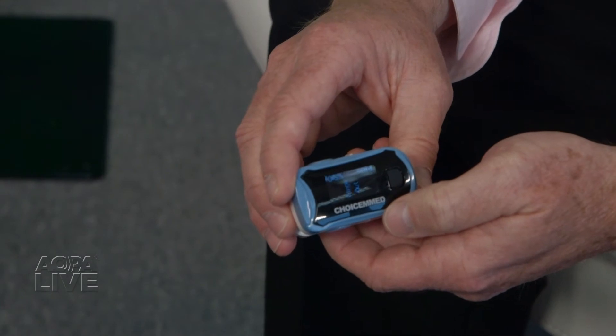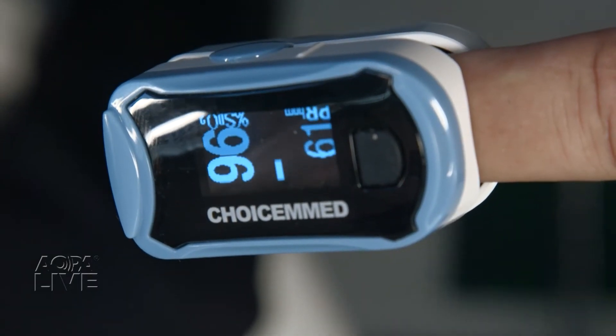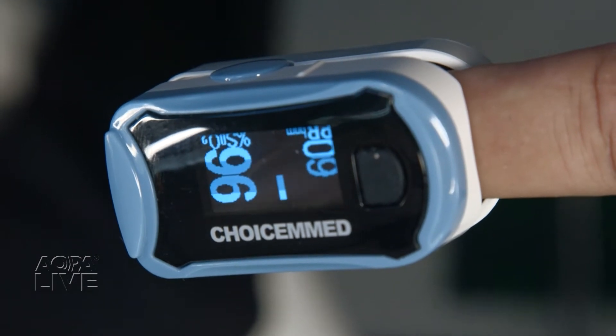There is a tool that pilots can use to help judge the quantity of oxygen saturation in their blood — a pulse oximeter. A pulse oximeter is a simple medical device. It's non-invasive. You clip it onto your finger, and through the magic of medicine, it will give you a numeric readout of what your blood saturation levels are.